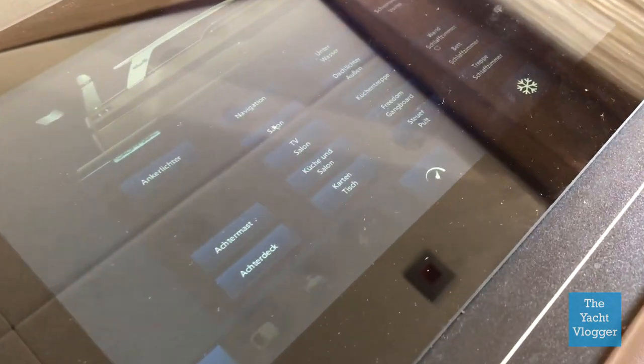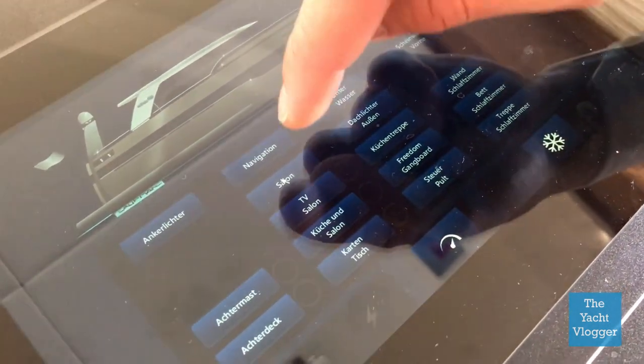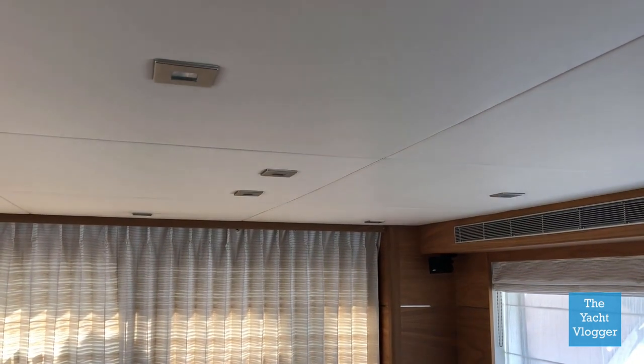I'm going to show you an example of this tablet. I'm going to turn on the saloon lighting by just one push of the button, and the lighting will turn on — and just as easily it will turn on.